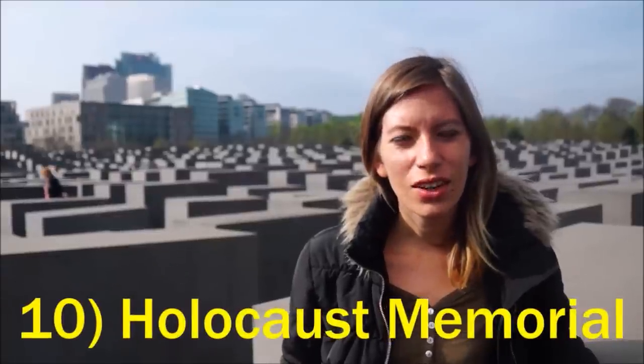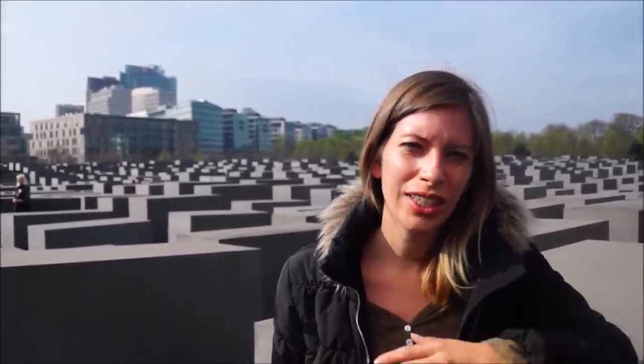We are now visiting the Holocaust Memorial in Berlin, also known as the Memorial to the Murdered Jews of Europe. The artist's idea when creating this was to evoke a sense of confusion and uneasiness when you walk through the memorial.